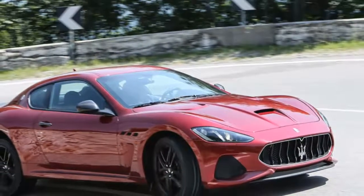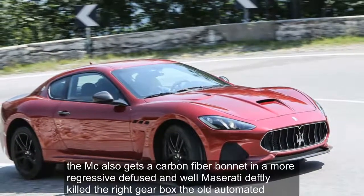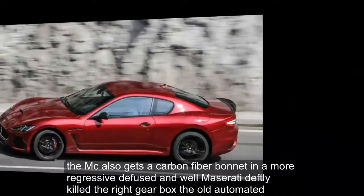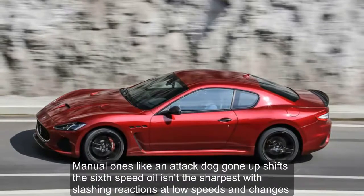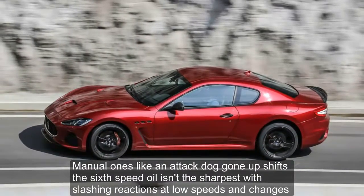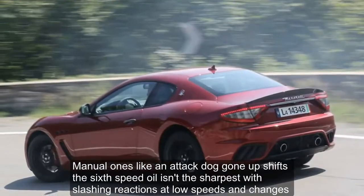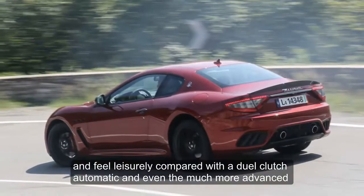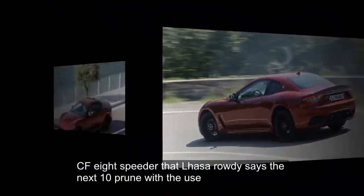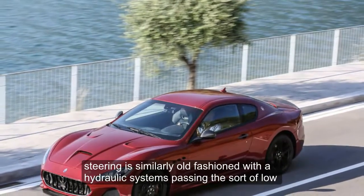While the exhaust sounds great under hard use, it also creates some droning harmonics in the cabin at cruising speeds. The MC also gets a carbon fiber bonnet and a more aggressive diffuser. While Maserati definitely killed the right gearbox — the old automated manual lunged like an attack dog on upshifts — the 6-speed auto isn't the sharpest, with slushy reactions at low speeds and changes that feel leisurely compared with a dual-clutch automatic, or even the much more advanced ZF 8-speed that Maserati says the next-gen coupe will use.